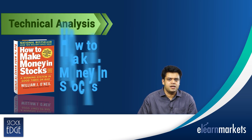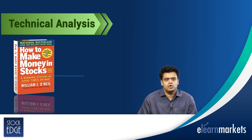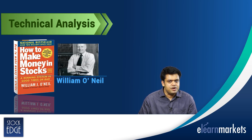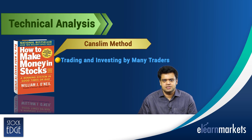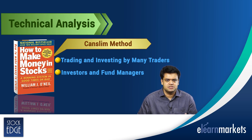The next book is How to Make Money in Stocks by William O'Neill. The celebrated CANSLIM method introduced in the book became a successful method for trading and investing used by many traders, investors and fund managers. All topics are exemplified with charts and notes beside them.